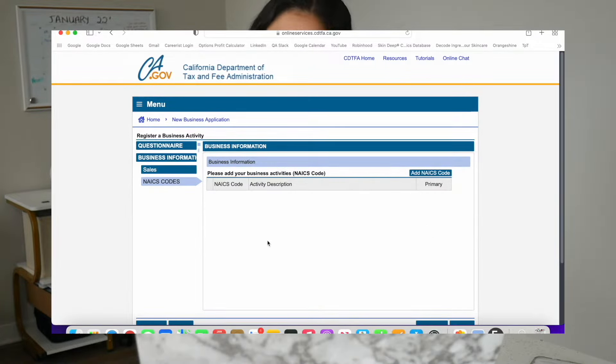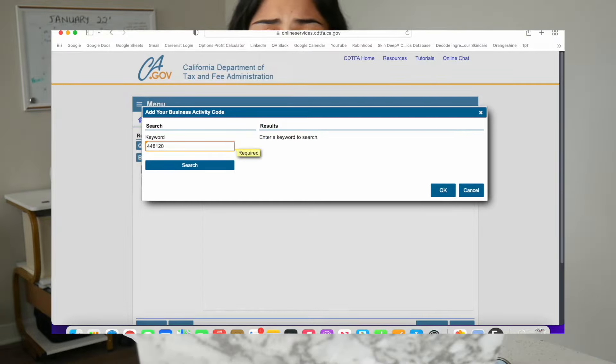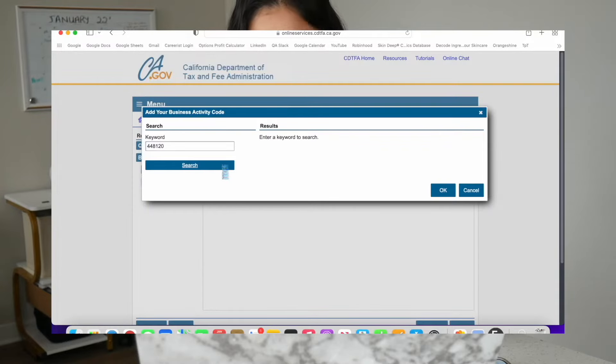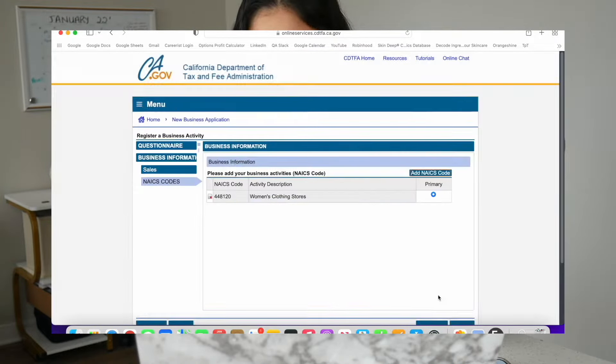Now it's going to ask you to provide your business website, so go ahead and type in your domain name — mine is going to be baddieallnight.com. Then just click next. Now it's going to be asking for your NAICS code, which is just a classification number that federal agencies use to classify your business. For us, our code is going to be 448120. If you're not sure, you can go to NAICS.com and look up your number. Just put in 448120, click search, select women's clothing stores, and hit OK, then click next.